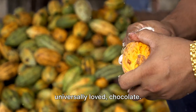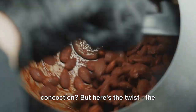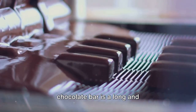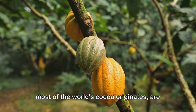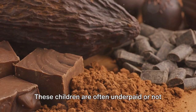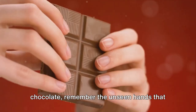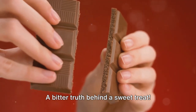Melting into number two, we have the universally loved chocolate. Who doesn't adore this heavenly concoction? But here's the twist: the production process of chocolate isn't as sweet as the final product. The journey of a cocoa bean from tree to chocolate bar is a long and labor-intensive one, often overshadowed by exploitative practices. Many cocoa farms in West Africa, where most of the world's cocoa originates, are notorious for their use of child labor under harsh conditions. These children are often underpaid or not paid at all, working in dangerous situations with little to no protection. So, the next time you savor a piece of chocolate, remember the unseen hands that have labored to bring you that sweet delight. A bitter truth behind a sweet treat.